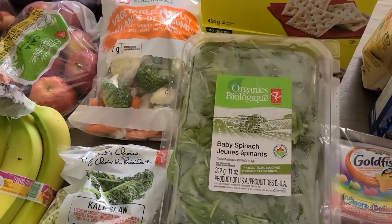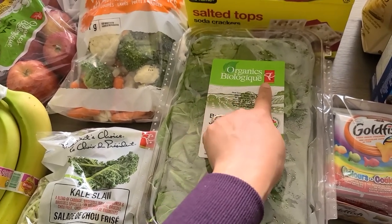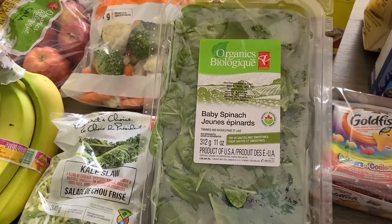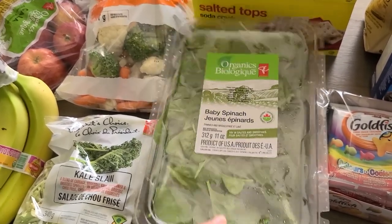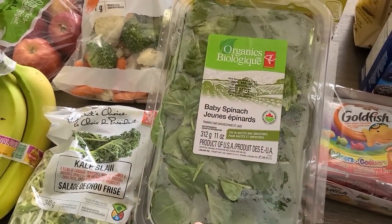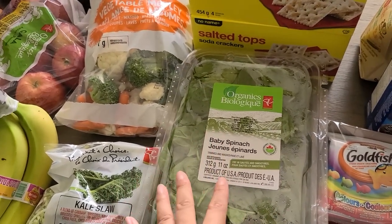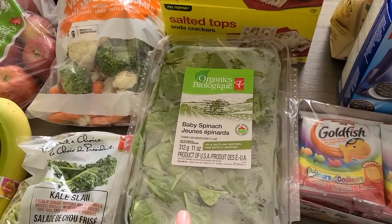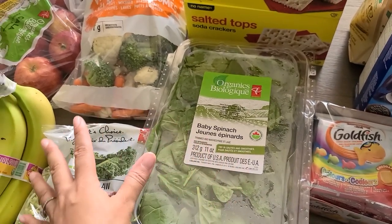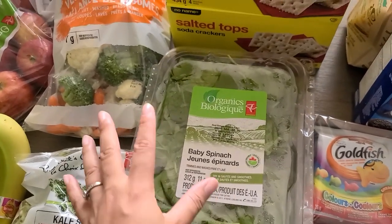Then I wanted to get some baby spinach — I hadn't bought spinach in a while. Whenever I buy spinach I always like to buy organic, and this is the PC brand. It's good in sautés, pastas, meals, or you can even use it for smoothies. It's just such a good staple to have. Everything tastes better when you add a little green, and as a mom you know everyone's getting their vegetables. My kids happen to love spinach and kale and all these green veggies, so when they like something I just run with it and make sure it's always in rotation.